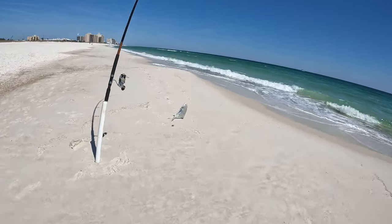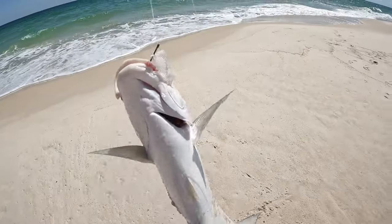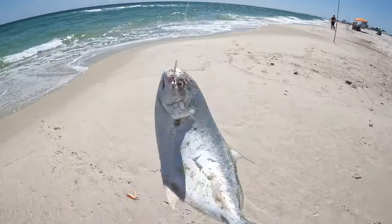I just caught this humongous Pompano. Look at this! This thing is huge.